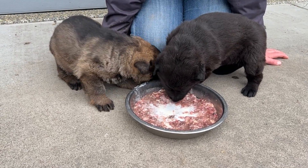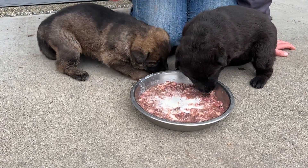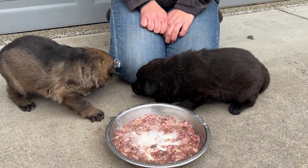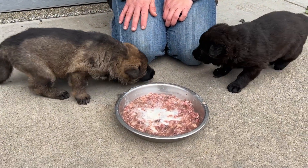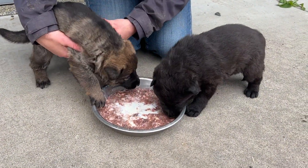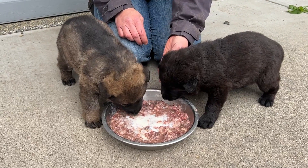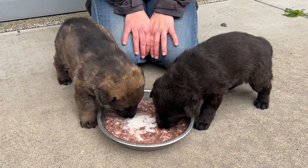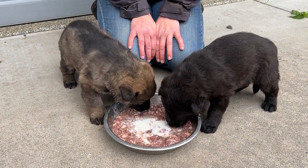They like it! Good job, babies — big old chunks. They are very big little girls. Good job, mommies. The benefit of only being two in the litter is a lot more opportunity for milk and growth.